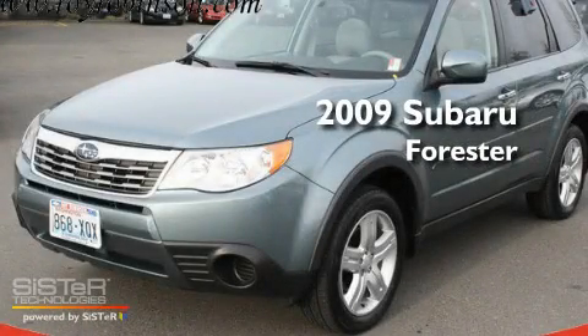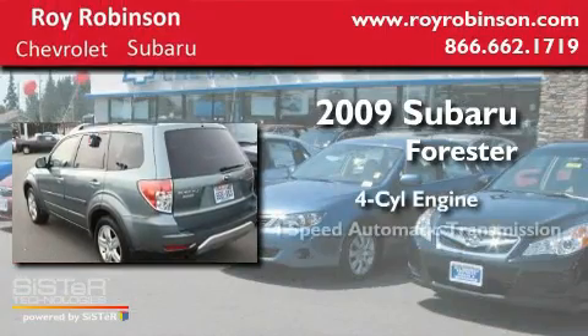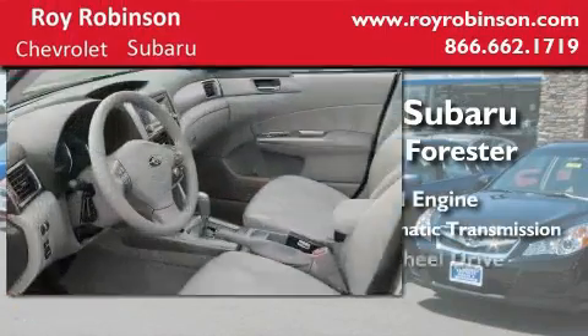This is a 2009 Subaru Forester. It features a four-cylinder engine, a four-speed automatic transmission, and four-wheel drive.